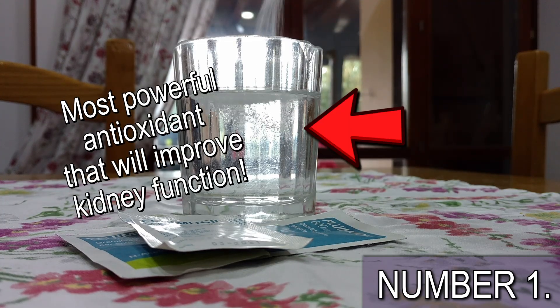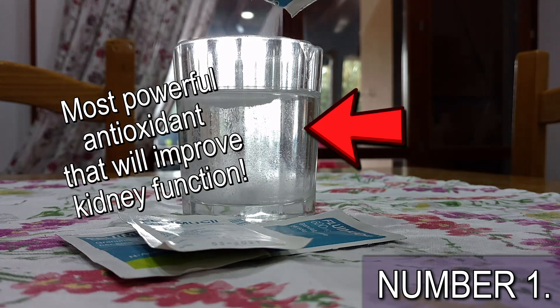If you want to know more about what antioxidants in particular have the biggest, most positive impact on your kidney function, I've made a full video about this topic — it's up here and also down in the description. And this is all for today. Thank you for watching! God bless you all! Bye!